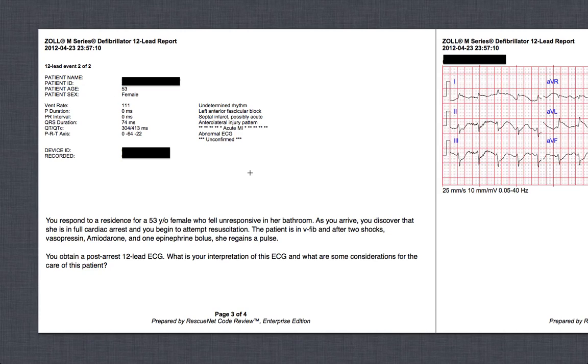We checked for a pulse and sure enough we had an organized rhythm and a pulse. We began the induced hypothermia protocol, which is super important. There's some debate in the evidence as to when to start it, but we started it. We got her in the ambulance and I did a 12-lead.